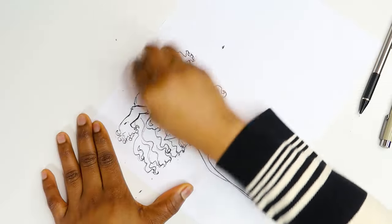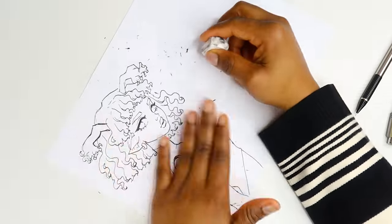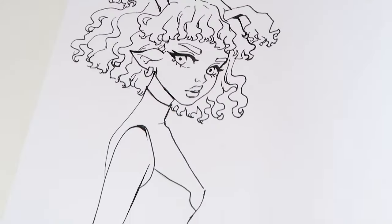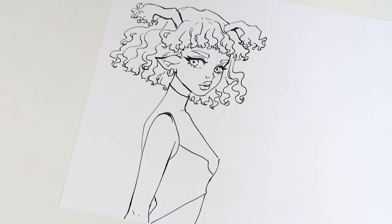A month ago, I mostly just inked all of my drawings using the black Micron pens. And here is the final result — this is what the line art looks like.